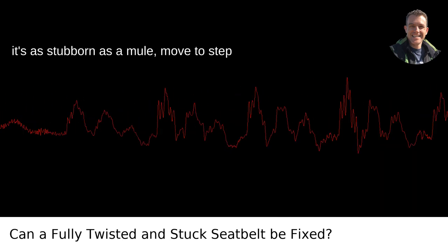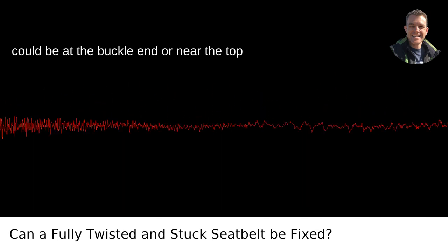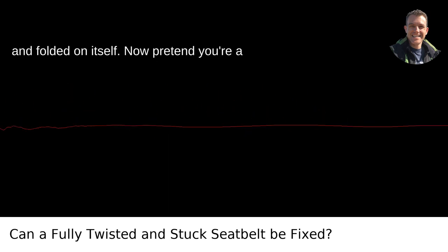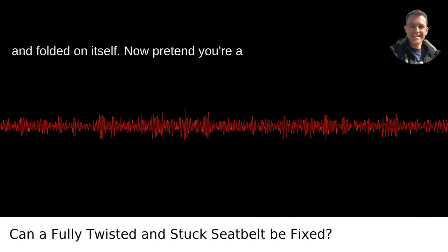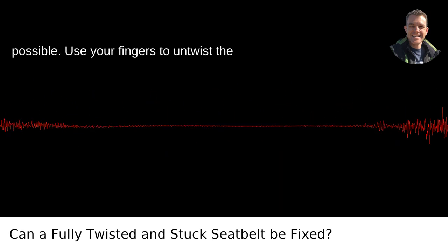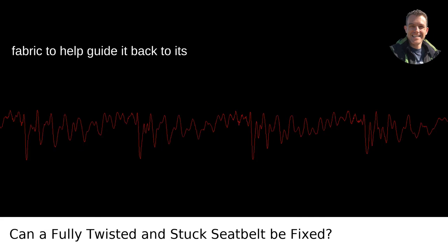However, if it's as stubborn as a mule, move to step two. Locate where the belt is twisted — it could be at the buckle end or near the top where the belt loops back into the frame. You'll often find it's twisted at one end and folded on itself. Pretend you're a surgeon and be as gentle and precise as possible. Use your fingers to untwist the belt, following the natural bend of the fabric to help guide it back to its original state.